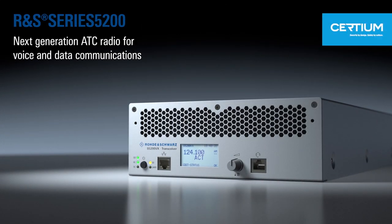Rohde & Schwarz has launched the R&S Series 5200, a next-generation ATC radio part of Sertium, the advanced communications suite. Now, let's have a closer look at the benefits of the Series 5200.